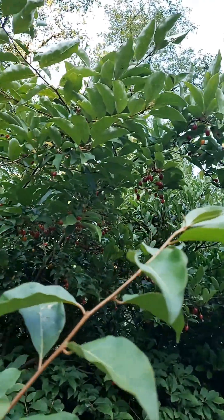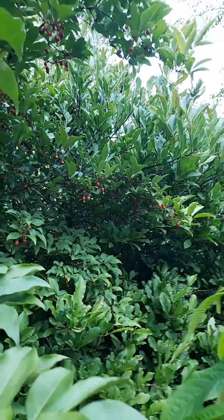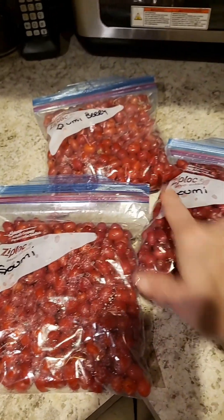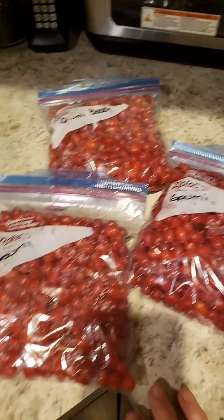Oh my gosh. There's no way we're going to be able to pick them all. They just way overproduced this year. Look at that — everywhere. But still, I'd like to point out, no pawpaws. Goomy Berries in the pawpaws, but no pawpaws. And apparently you finish your picking when you can no longer see. So, this is what we have for tonight.